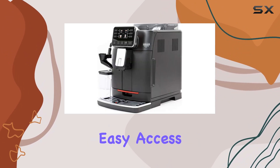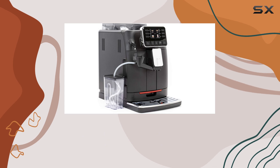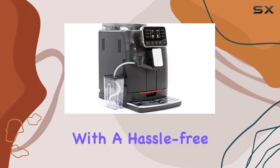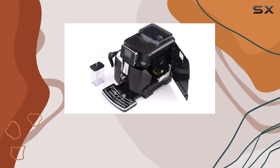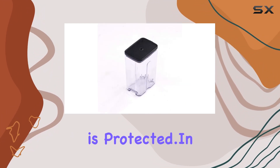Of course, no review would be complete without mentioning the warranty. With a hassle-free one-year warranty handled directly by Gaggia, you can have peace of mind knowing your investment is protected.